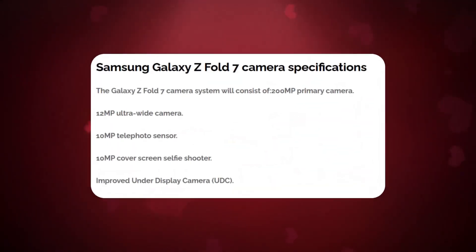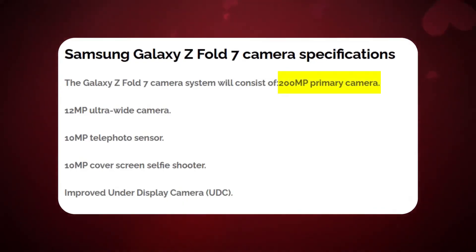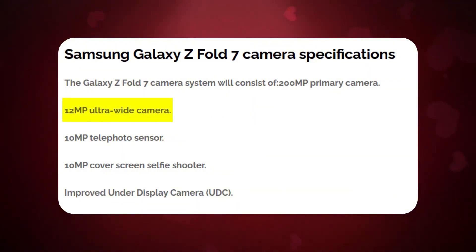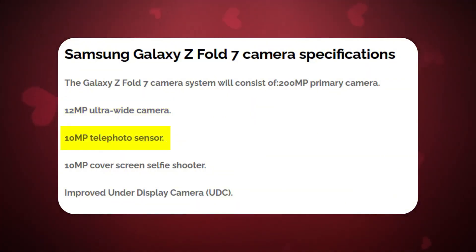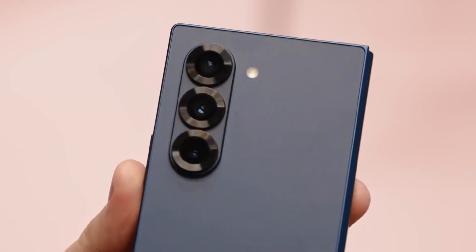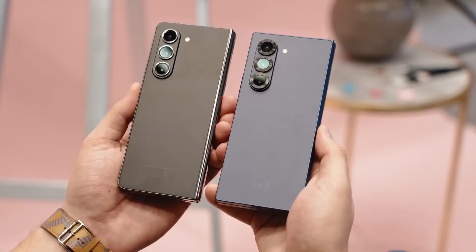According to reports from Galaxy Club, the Galaxy Z Fold 7 will include a 200-megapixel primary camera — the same sensor found in the Galaxy S25 Ultra — a 12-megapixel ultrawide camera, a 10-megapixel telephoto sensor, a 10-megapixel selfie camera on the cover screen, and an upgraded under-display camera. While the exact resolution of the UDC remains unconfirmed, sources indicate the sensor will see improvements.